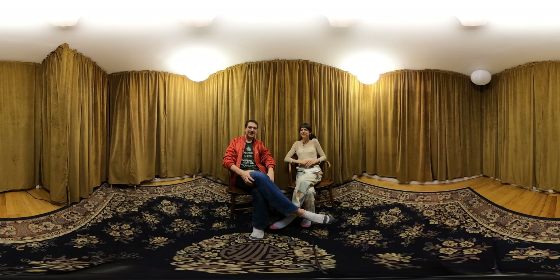Hi everybody, how's it going? We're here coming at you from the gold room of our house, which we recently just put together. This is the room where we'll be doing all of our podcasting in the coming days, and Jessie's going to be doing her crafting videos.